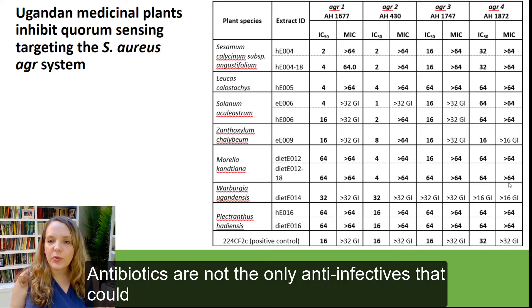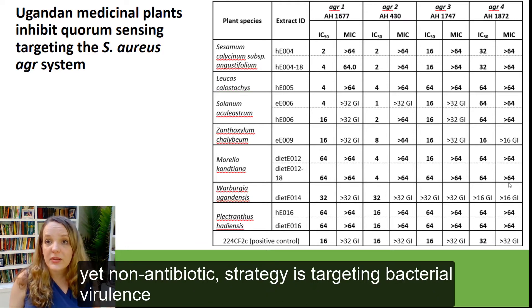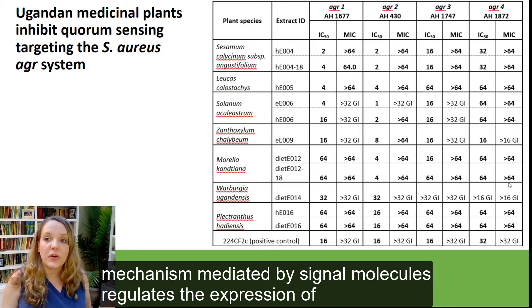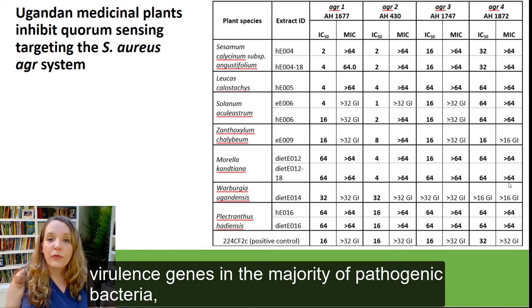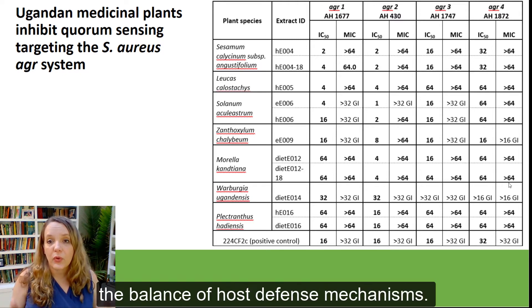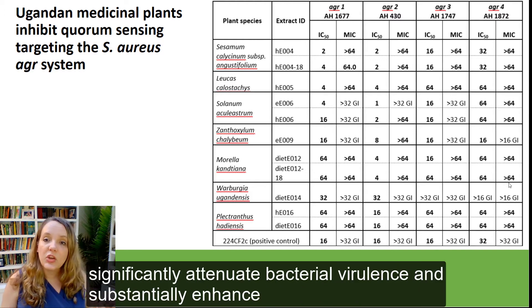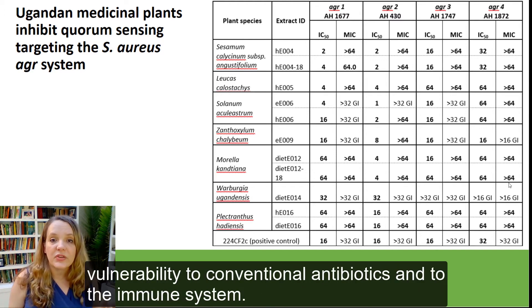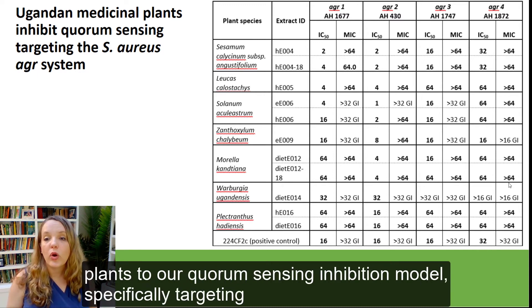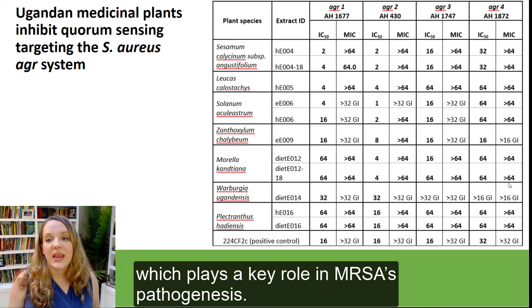Antibiotics are not the only anti-infectives that could provide an effective weapon against these pathogens. Another therapeutic yet non-antibiotic strategy is through targeting bacterial virulence controlled by quorum sensing processes. The quorum sensing mechanism mediated by signal molecules regulates the expression of virulence genes in the majority of pathogenic bacteria. Biofilm formation, toxin production, and other virulence factors are controlled by quorum sensing, and the production of virulence factors can weaken the balance of host defense mechanisms. Inhibition of quorum sensing induced by secondary plant metabolites can significantly attenuate bacterial virulence and substantially enhance vulnerability to conventional antibiotics and to the immune system. Therefore, we introduced the extract library of Ugandan plants to our quorum sensing inhibition model, specifically targeting the accessory gene regulator (AGR) system of Staphylococcus aureus, which plays a key role in MRSA's pathogenesis.